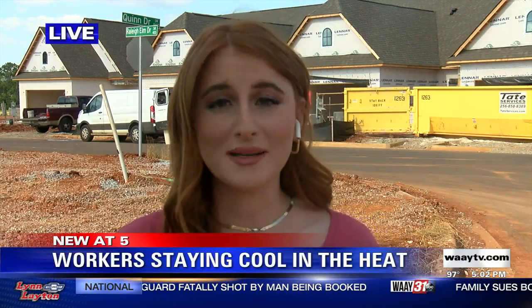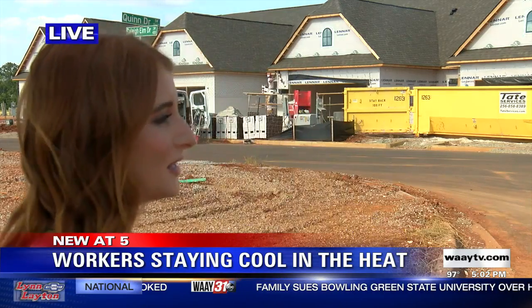Murray, construction workers work on a set timeline, so really, unless there's severe weather, the show must go on. There are plenty of ways that these construction workers can stay cool in these temperatures, but it really comes down to each person monitoring their health when temperatures are just this hot.